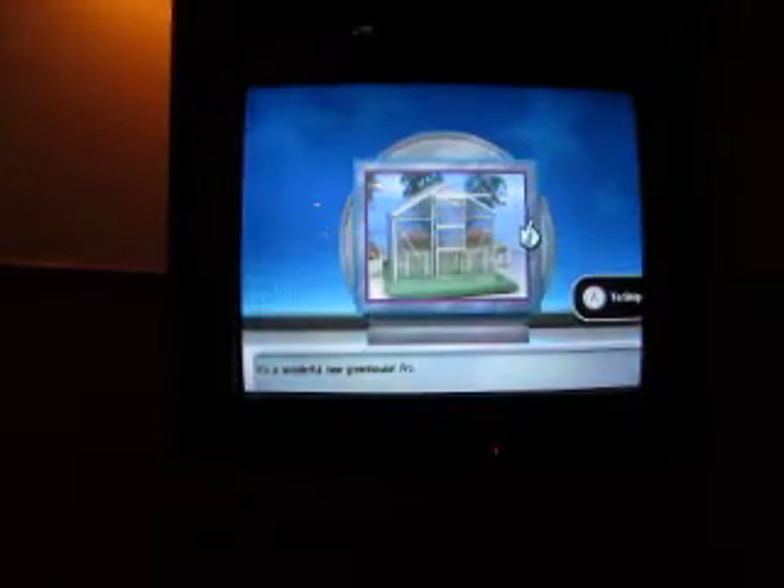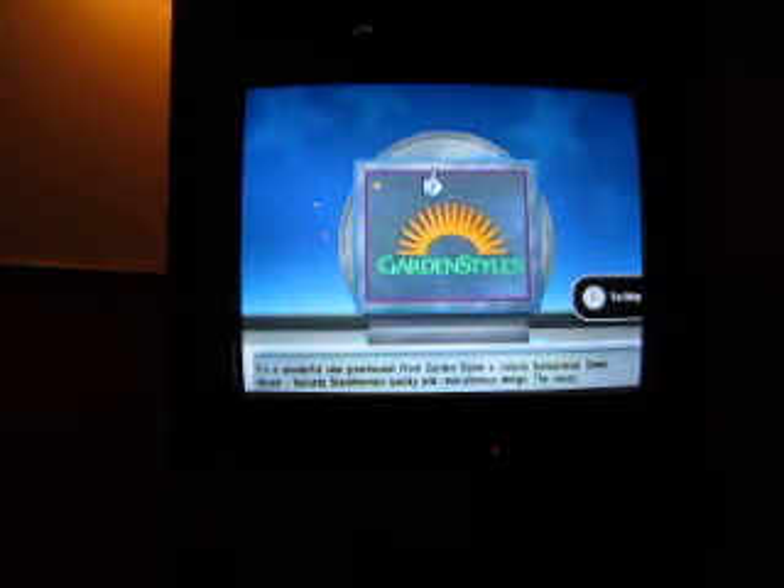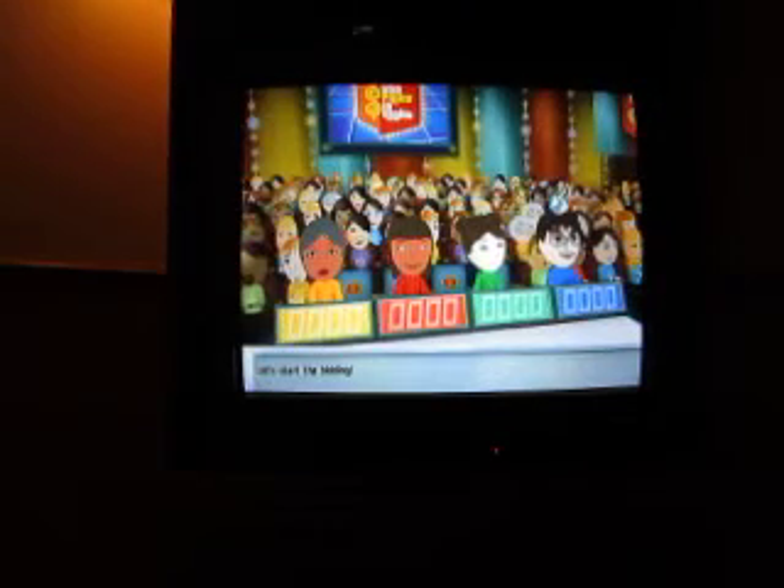Come on down, you're the next contestant on The Price is Right. Welcome to... Here's the item up for bid. It's a wonderful new greenhouse — Strong Garden Styles, a Juliana sensational greenhouse. Features Scandinavian quality and revolutionary design. The result, superb drawing and... Let's start the bidding.